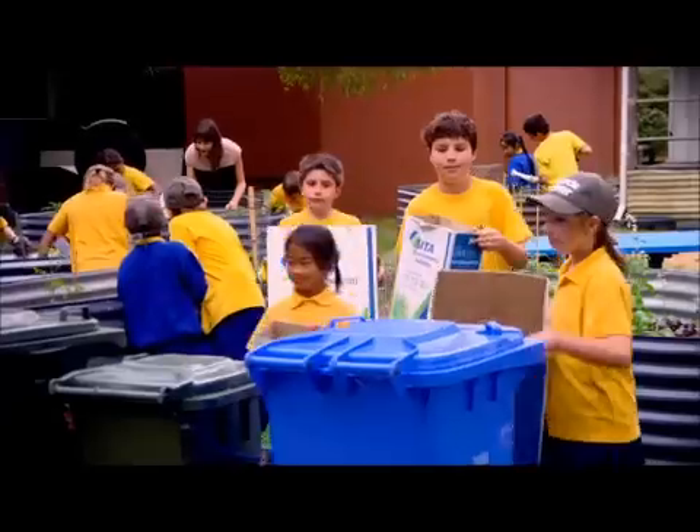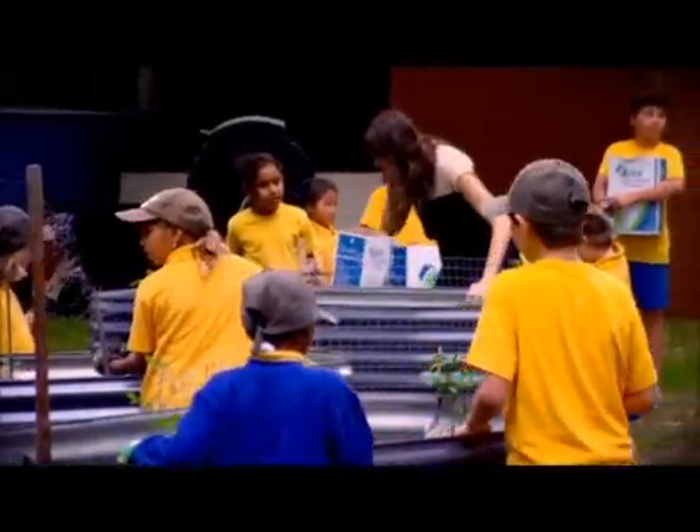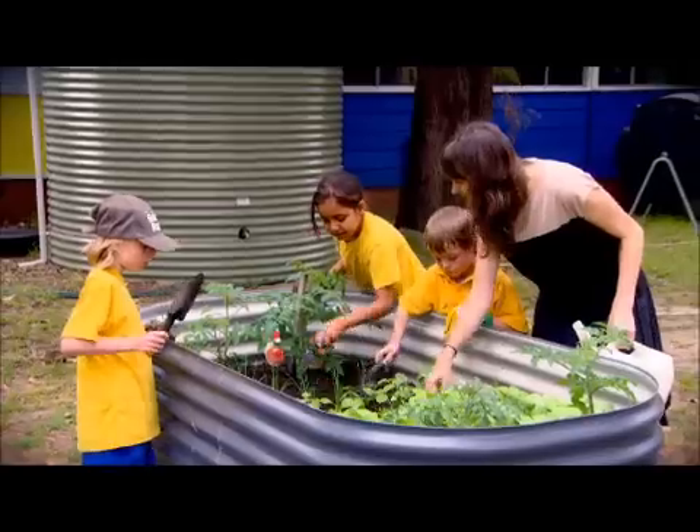The children are involved in recycle ranges where they're encouraged to recycle paper, batteries, and aluminium cans. They're also growing their own vegetables and use the water from our rainwater tank to water these plants.